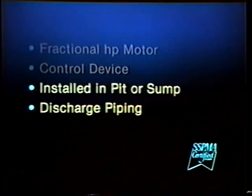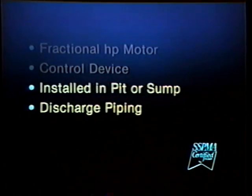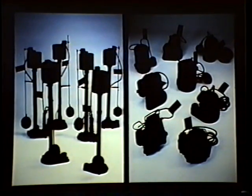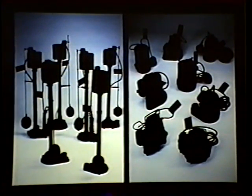The sump pump is normally installed in a pit or sump below the basement floor, located at the low spot of the basement. The pump discharges the water collected in the sump through permanent piping out of the basement to a suitable storm drain or natural drainage area. There are two types of sump pumps: pedestal, also called a column or upright, and submersible. They may be constructed of cast iron, engineered plastics, bronze, aluminum, or stainless steel.